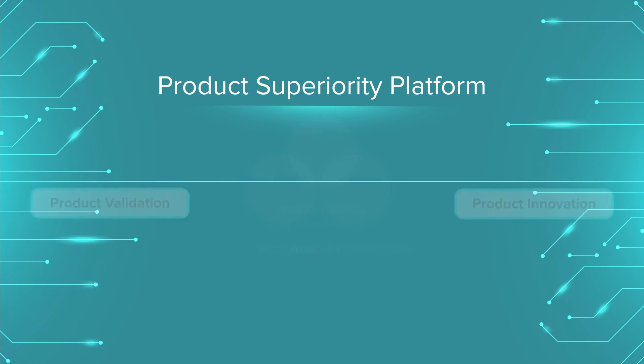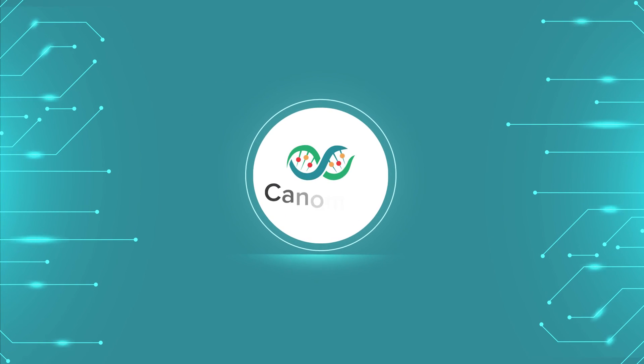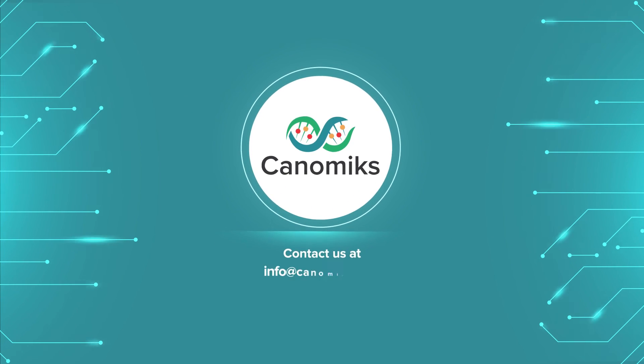So why wait any longer? Be at the forefront of the genomics revolution – only with Kenomics. Contact us to learn more.